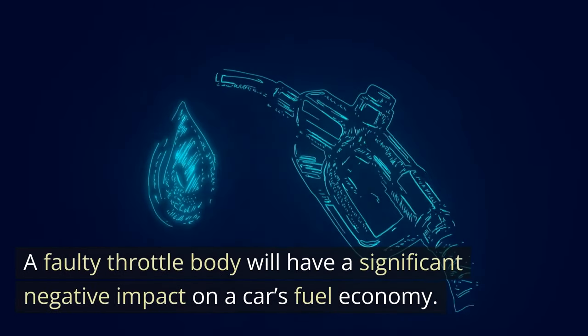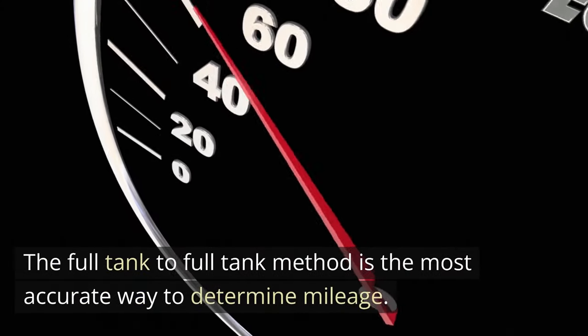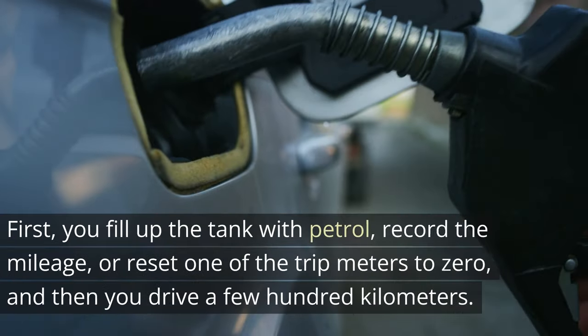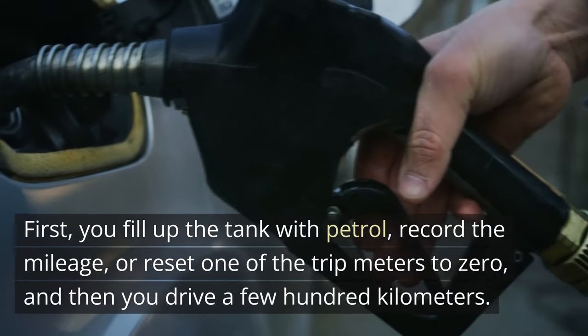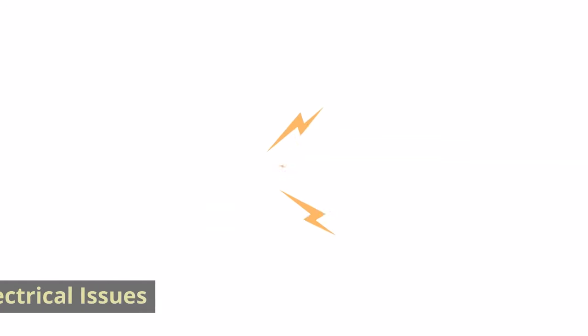Symptom 5: Inefficient Fuel Economy. A faulty throttle body will have a significant negative impact on a car's fuel economy. The full tank-to-full tank method is the most accurate way to determine mileage: first, you fill up the tank with petrol, record the mileage or reset one of the trip meters to zero, and then drive a few hundred kilometers.